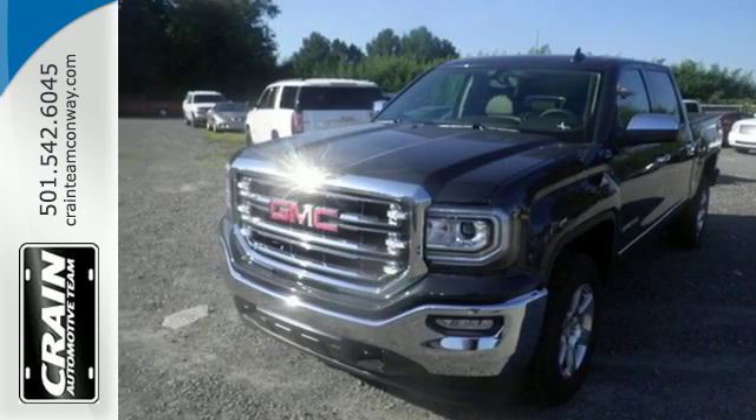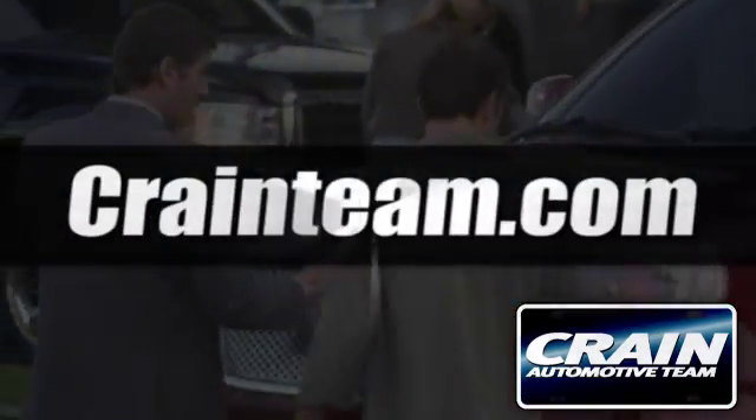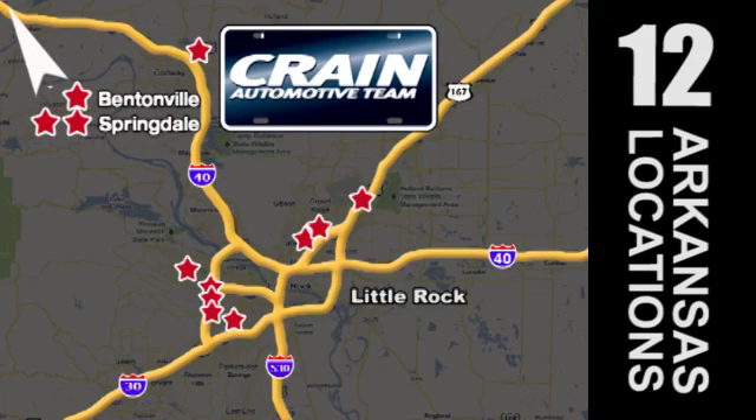Come in for a test drive. Visit us anytime at craneteam.com. Go, go, go! Crane Team's got them! Craneteam.com!